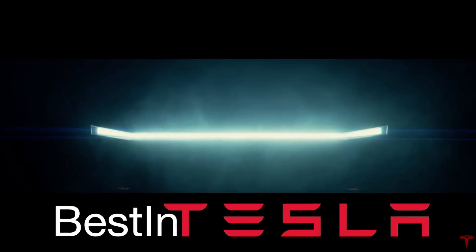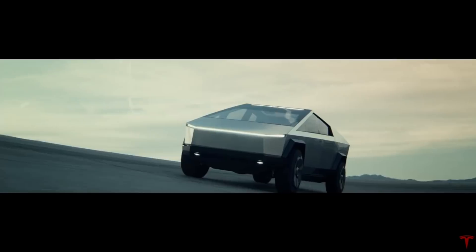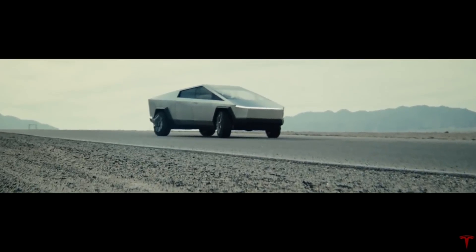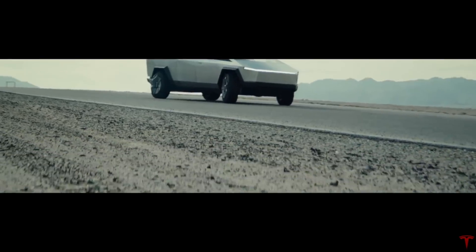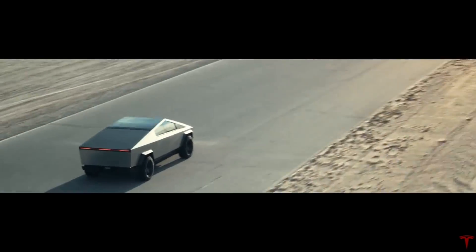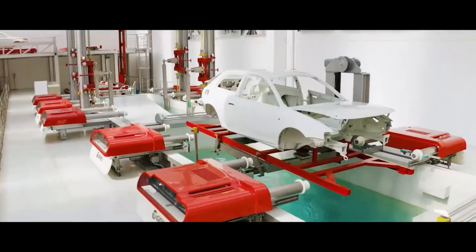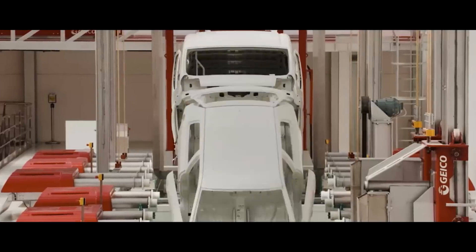Hi and welcome to Best in Tesla. Elon said at the earnings call that the design of the Cybertruck has been completed and they will soon order the equipment necessary to make the Cybertruck work. But it might be a lot less equipment they need for the Cybertruck than for other cars, because one of the main advantages is its whole production process. And even though Tesla is building the most advanced paint shop in the world in Giga Berlin, your Tesla Cybertruck is not going to get any. This is probably a much bigger advantage than you might realize. So let's take another look at this mind-blowing truck and dive right in.